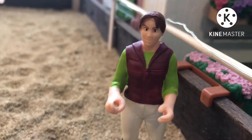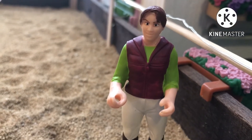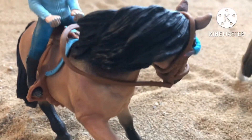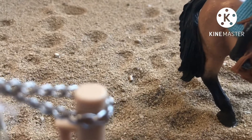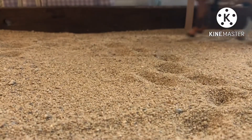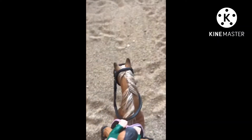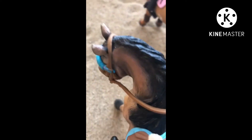All right girls, I'm glad you finally got here. I'd like you to just walk around and trot your horses, okay? All right girls, I think that's enough warming up — I'll start setting up the jumps.